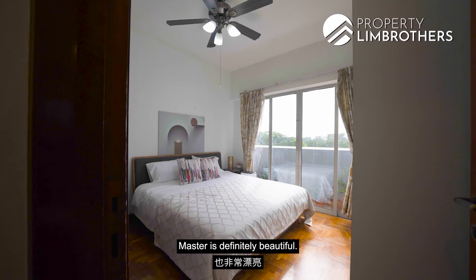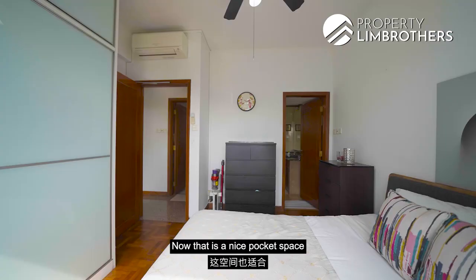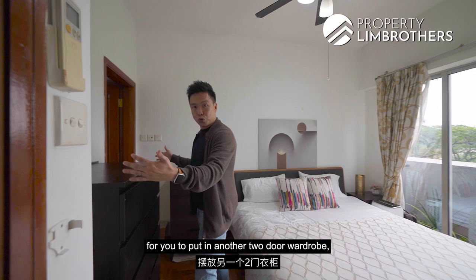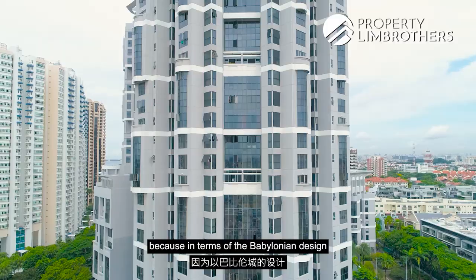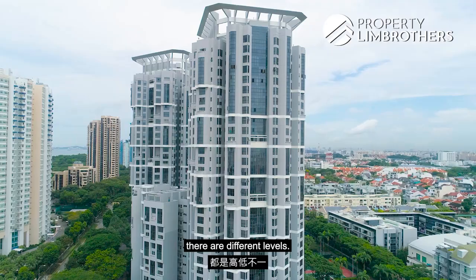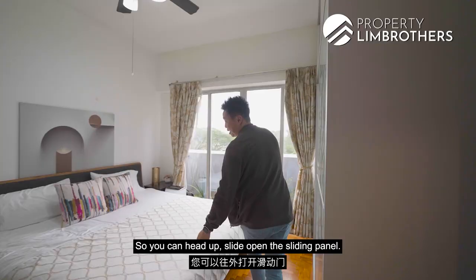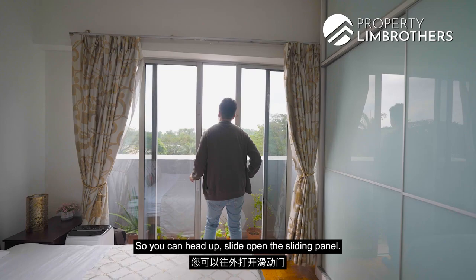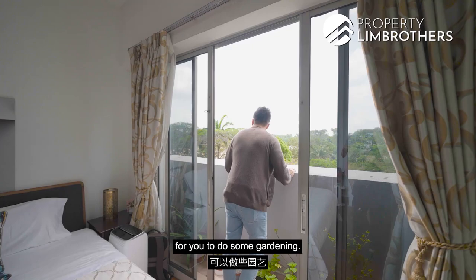The master bedroom comfortably fits a king bed with two side tables and a large chest of drawers. There's also a nice pocket space for an additional two-door wardrobe in a concave feature, plus an existing wardrobe in front of the bed. This level is one of the rare levels in the Babylonian-design towers where you get a bonus built-in balcony — not all levels have this. You can slide open the panel and use it as a planter area for gardening or simply enjoy the view.